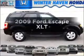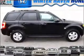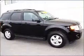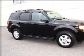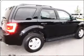Imagine yourself in this 2009 Ford Escape. If you're looking for an automobile with great attributes, look no further. With a solid six-cylinder engine connected to a smooth shifting six-speed automatic transmission,